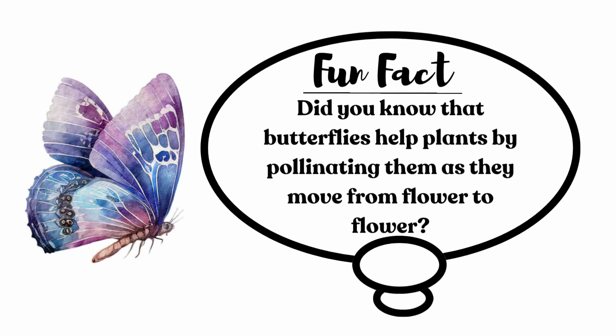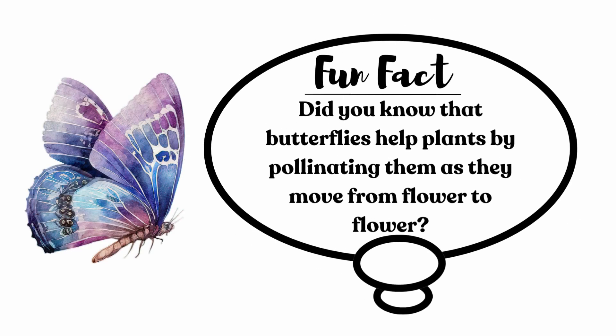Fun fact! Did you know that butterflies help plants by pollinating them as they move from flower to flower? No way! Let's all flap like a butterfly.